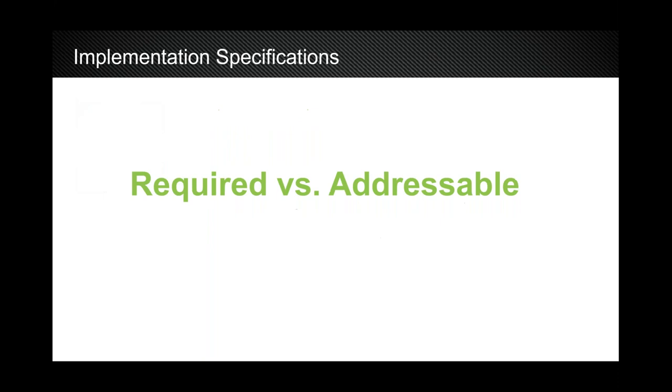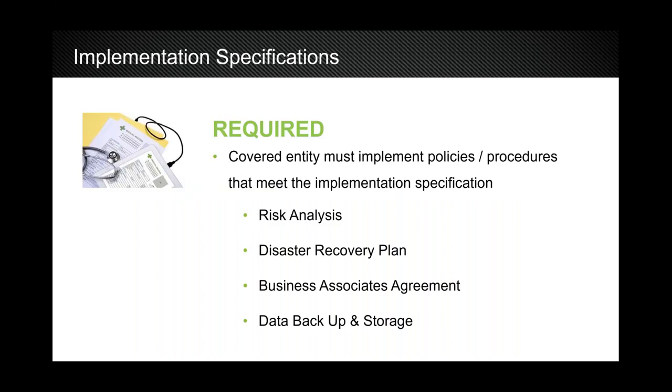When dealing with safeguards, you'll hear two terms: required and addressable. Required means you as a covered entity must implement a policy or procedure that meets the specification — no questions about it. For example, a risk analysis: if you haven't had one, reach out to the Texas Dental Association for their preferred vendor. A risk analysis is the first thing an auditor will ask for. Someone will come in, look at all three safeguard categories — administrative, physical, and technical — make sure everything is properly documented, software is properly secured, and proper procedures are being followed.